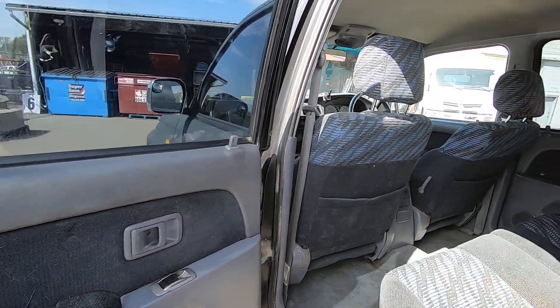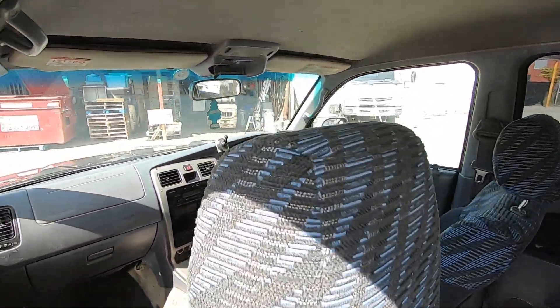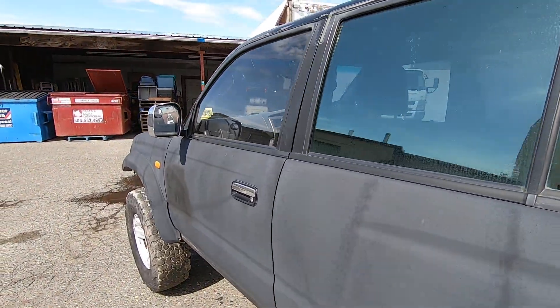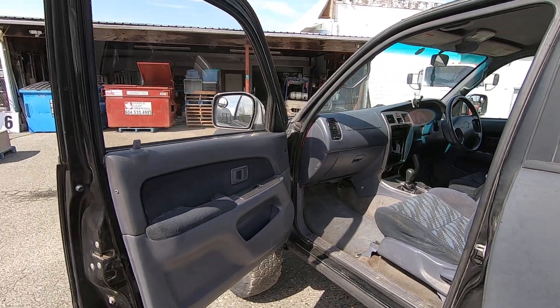Power windows. It does start right up, and it doesn't sound that bad — other than it is a little loud.